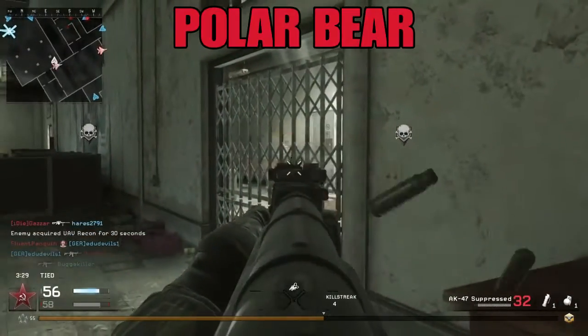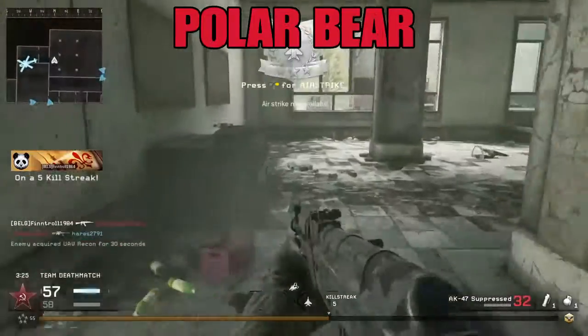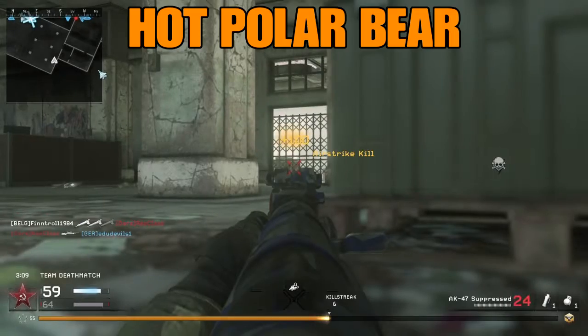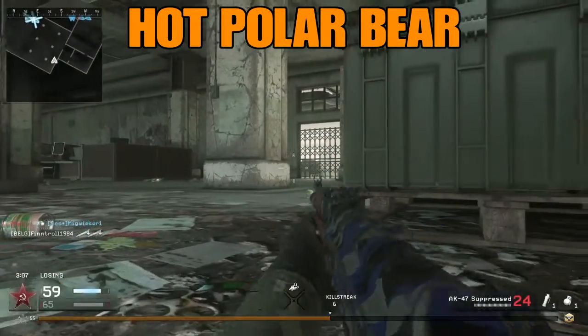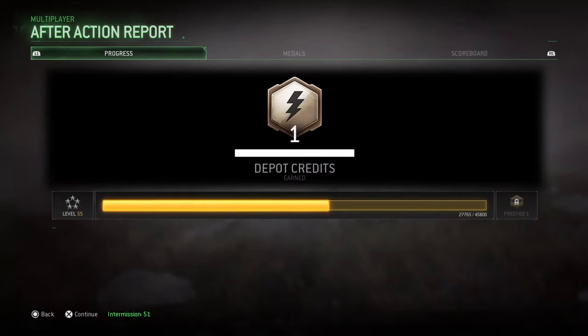The polar bear devours anything — even his own kind, he is cannibalistic. But seals, sea lions, and musk ox are also on the menu. Let's warm him up with an airstrike. Another win with 75 versus 73 — close, but no donuts.